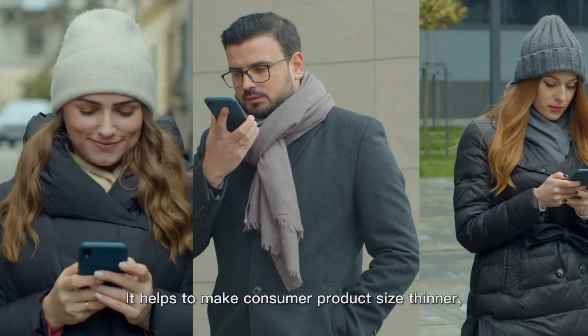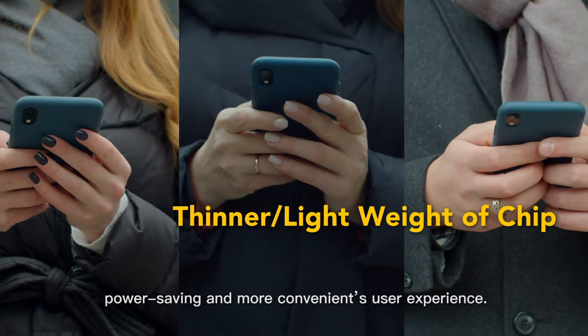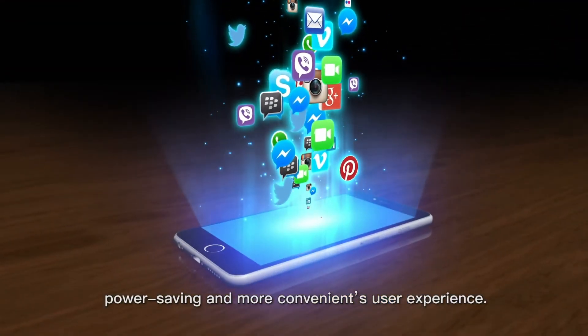It helps to make consumer product size thinner, power saving, and delivers a more convenient user experience.